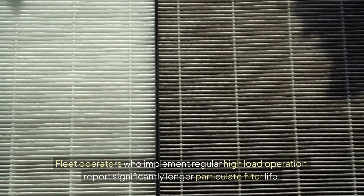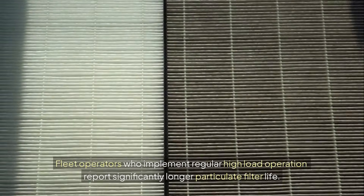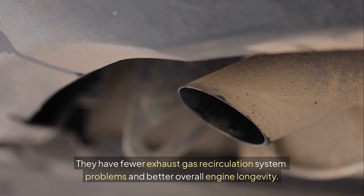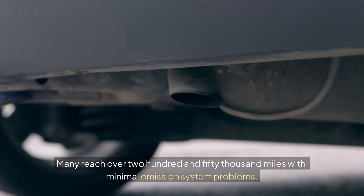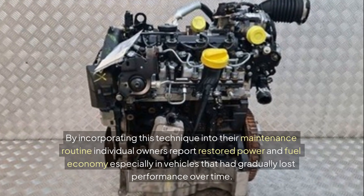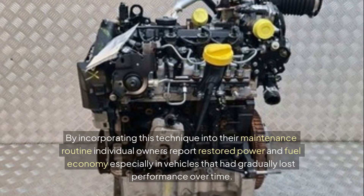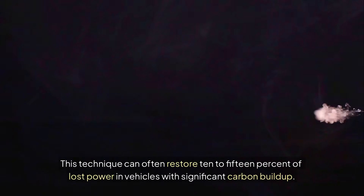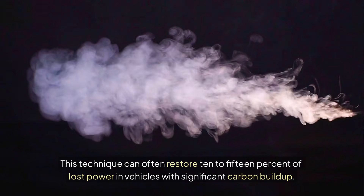Fleet operators who implement regular high-load operation report significantly longer particulate filter life, fewer exhaust gas recirculation system problems, and better overall engine longevity. Many reach over 250,000 miles with minimal emission system problems. By incorporating this technique into their maintenance routine, individual owners report restored power and fuel economy, especially in vehicles that had gradually lost performance. This technique can often restore 10 to 15 percent of lost power in vehicles with significant carbon buildup.